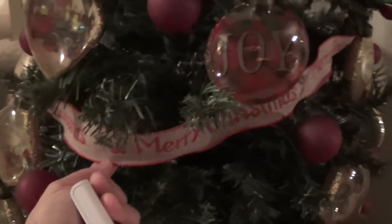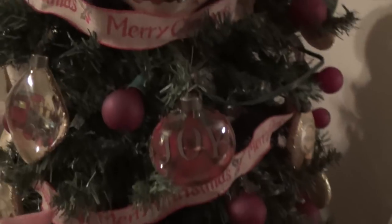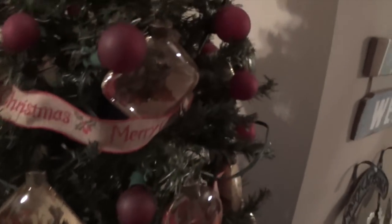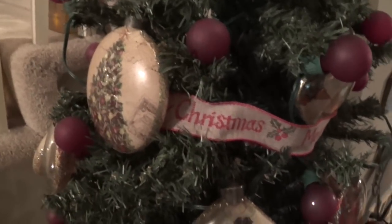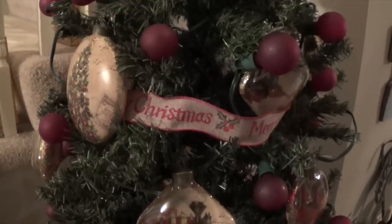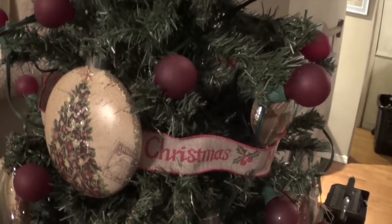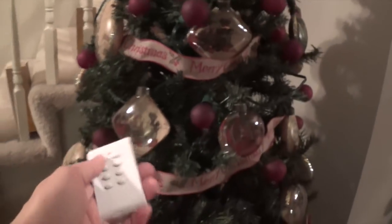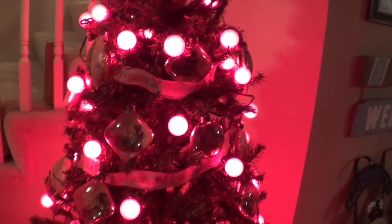The ribbon I got at Michael's last year during their holiday sale — just a small ribbon that goes all around. This is a very old Christmas tree; we were actually going to throw it out this year because I bought a flocked Christmas tree, but we wanted to give it one last use this year and maybe switch to the flocked one next year.